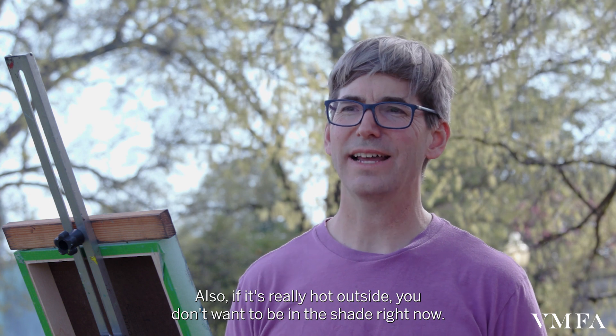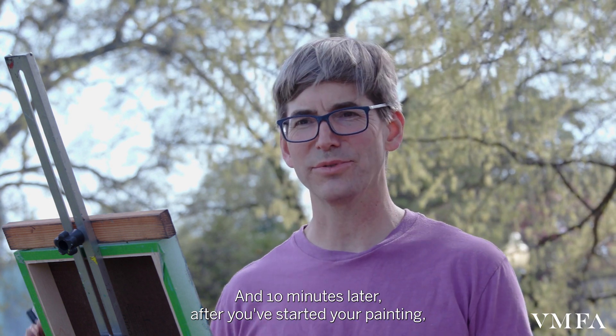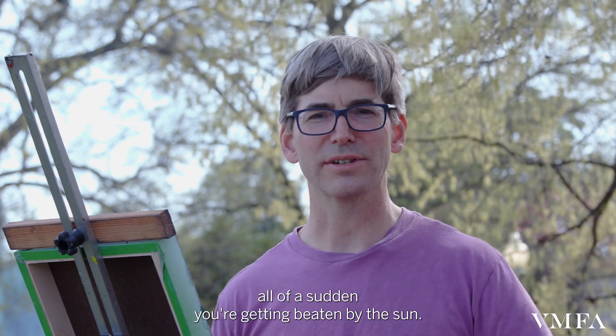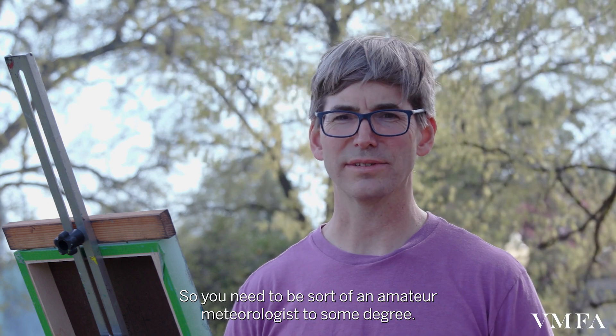Also, if it's really hot outside, you don't want to be in the shade right now and then ten minutes later — after you've started your painting — all of a sudden you're getting beaten by the sun. So you need to be sort of an amateur meteorologist to some degree.